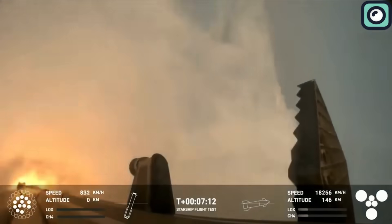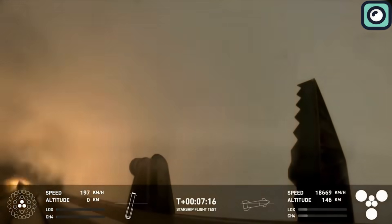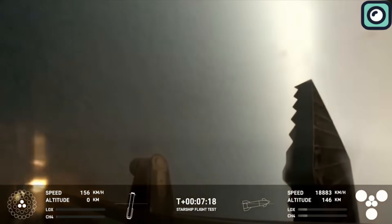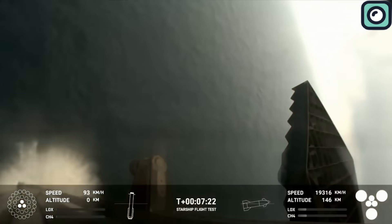After stage separation, the super-heavy booster performed a controlled descent, aiming for a soft splashdown in the Gulf of Mexico and executing a landing burn to slow its descent. This marked an important step in SpaceX's goal of reusing the booster. Although it still splashed down rather than being recovered on land, the Starship continued its journey on its own.